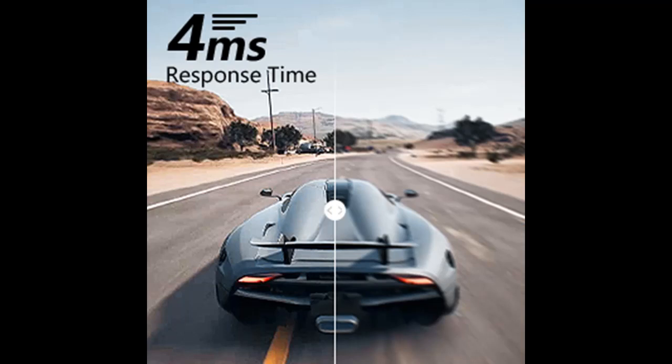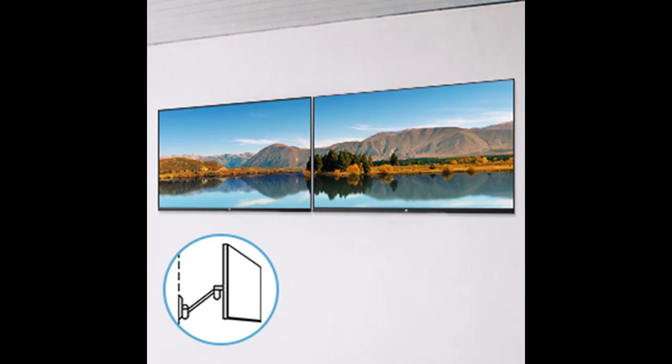Three-sided edge-to-edge screen and an ultra-slim stand bring a minimalist look to this streamlined monitor, offering a visual feast to keep the focus on your content viewing pleasure.